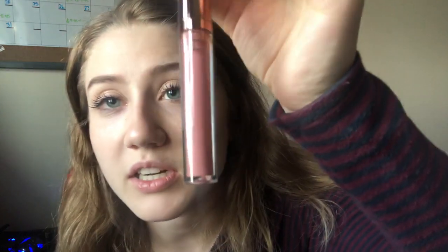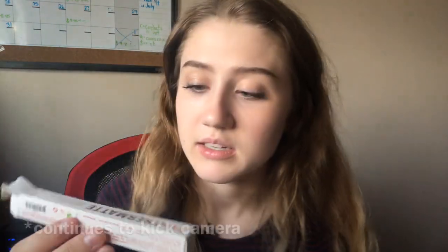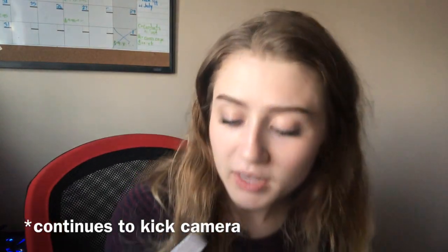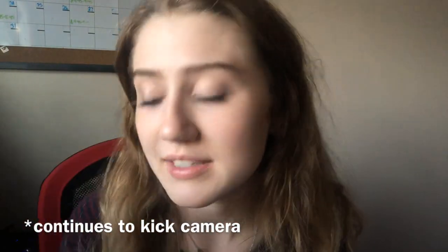So the first thing I see is a Feather Matte liquid lipstick. Oh, that's really pretty! I love ones like this, they're always so pretty. So it's a Feather Matte liquid lipstick by IBY in the shade Flirt. It's very, very pretty — I love liquid lipsticks like this, they're so stunning.